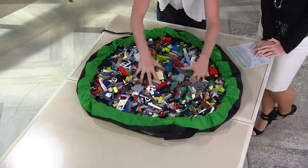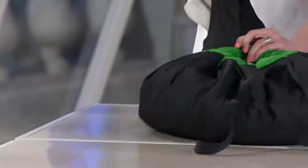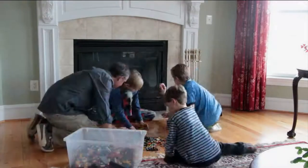Super huge — 44 inches in diameter. We're showing it with the blocks, but it's good for so many other things. Think laundry, think gardening, think if you're someone who likes to knit and craft — it's great for yarn because it's completely malleable, so it takes up a lot less space.